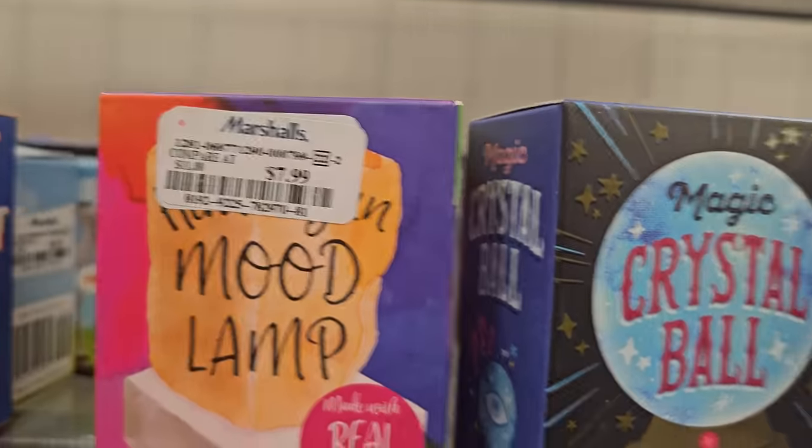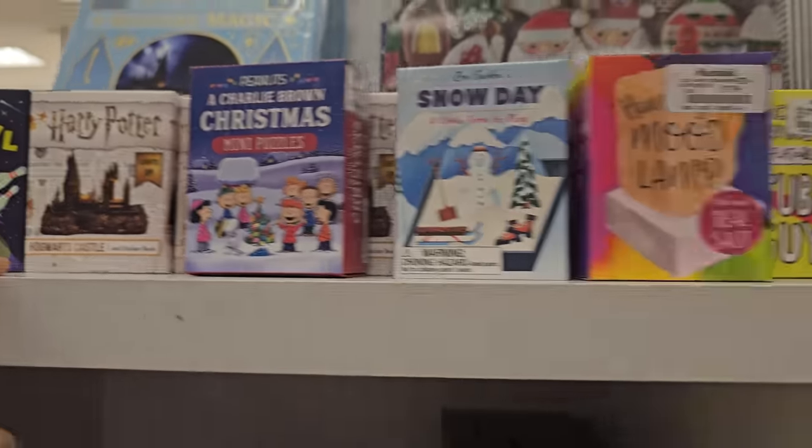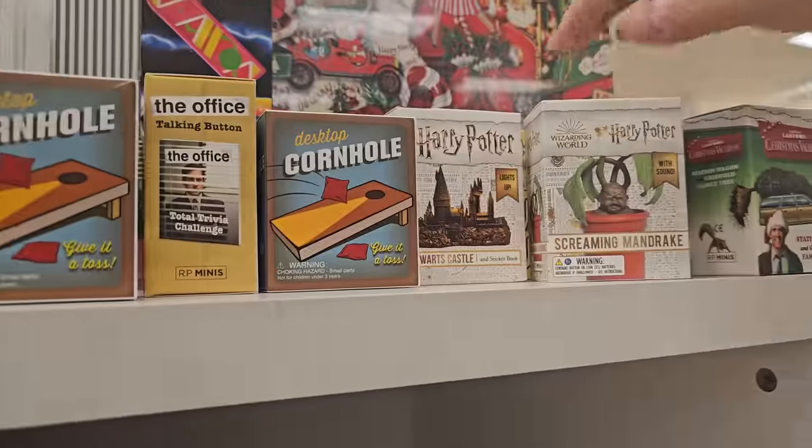This Harry Potter one lights up — it's kind of cool. Tube guy. They have the screaming Mandrake. That's cool.